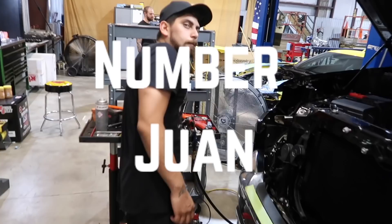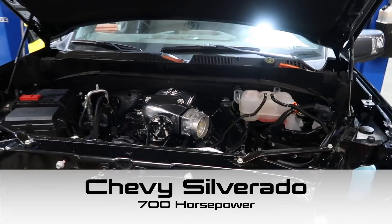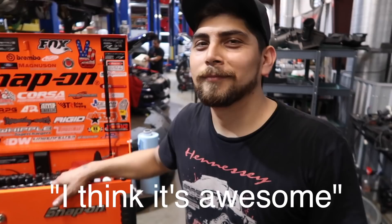Yo Juan, let's go baby! Check out this polished blower — I can see myself in that thing. 700 horsepower in a truck, this is gonna be amazing. What do you think about 700 horsepower in a truck? I think that's awesome. It's pretty awesome, I think so too man, good job.